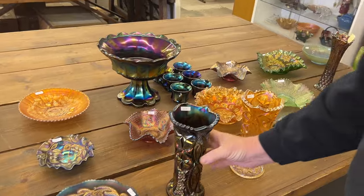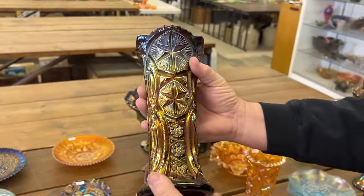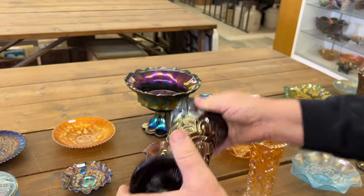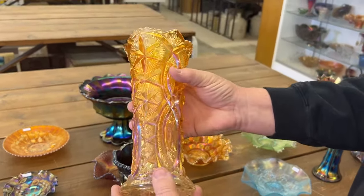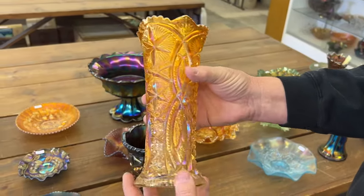We're getting to the Ohio Star pieces here. Ohio Star vase in purple. Really hard to get. Great piece — some of the carnival classics of carnival glass. This vase, look at the pinks and the color inside there. Just fabulous.